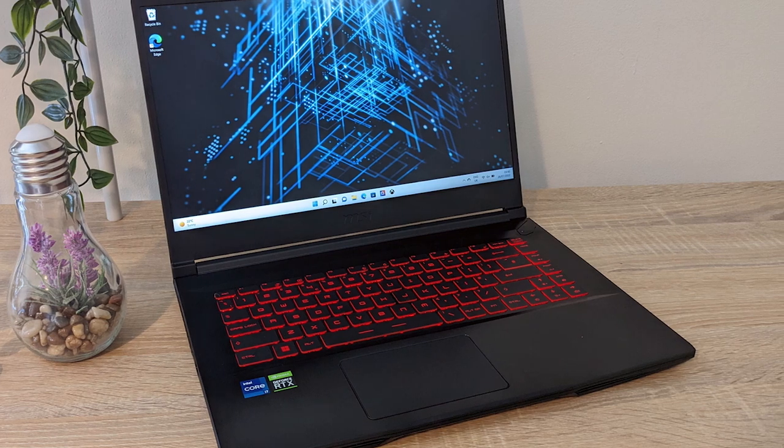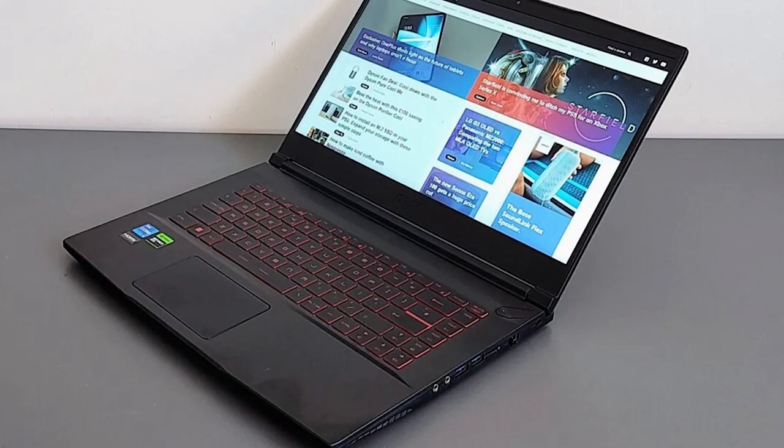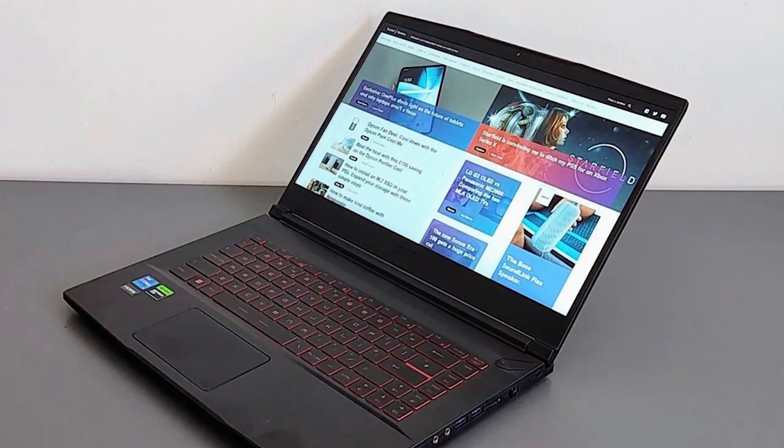Whether you're a dedicated gamer or a professional seeking a portable powerhouse, the MSI Thin GF63 15.6" 144Hz gaming laptop stands out as a compelling choice, delivering a harmonious blend of performance and style.